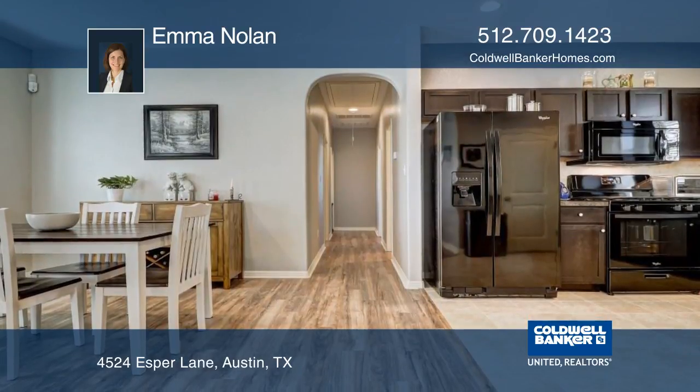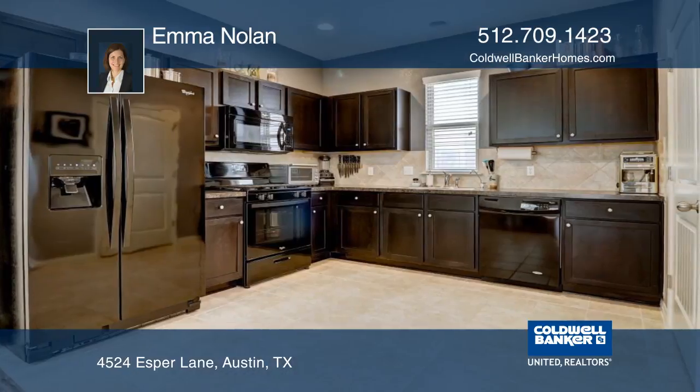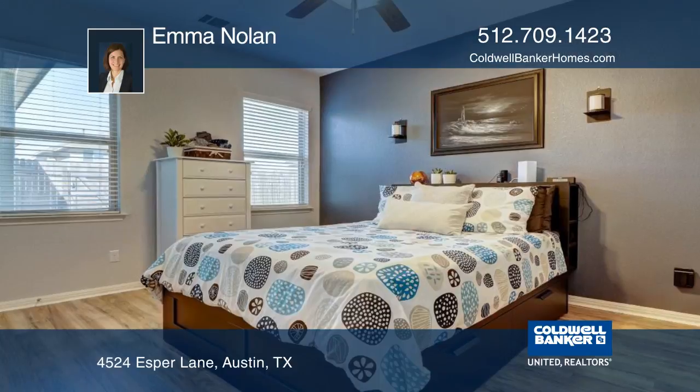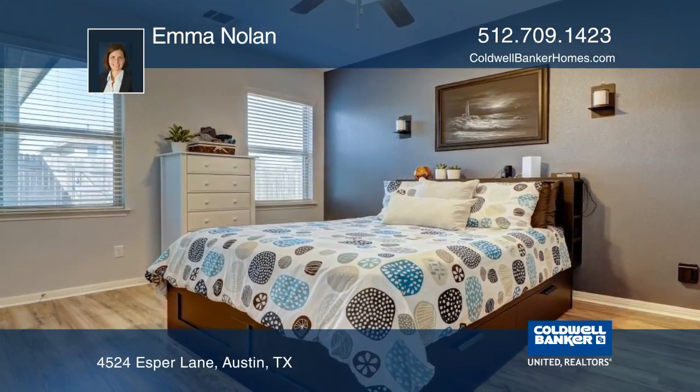Additional features include ceiling fans in every room, fresh paint in most of the interior, fresh mulch and stone landscaping, whole house water softener and filtration system, and a refrigerator.